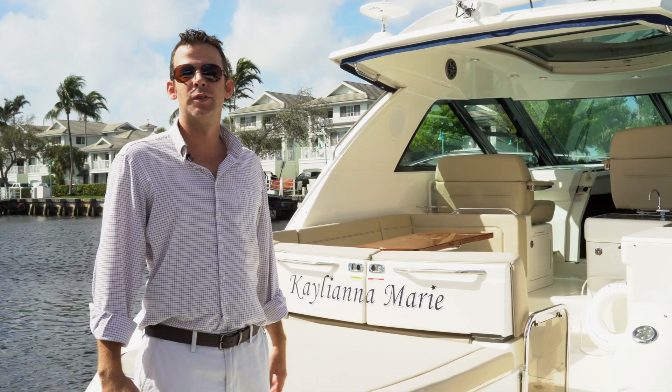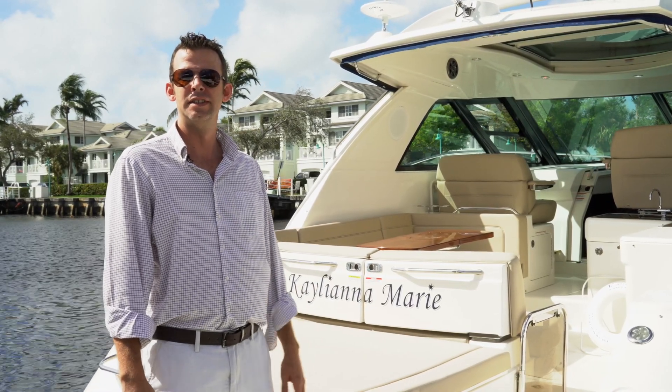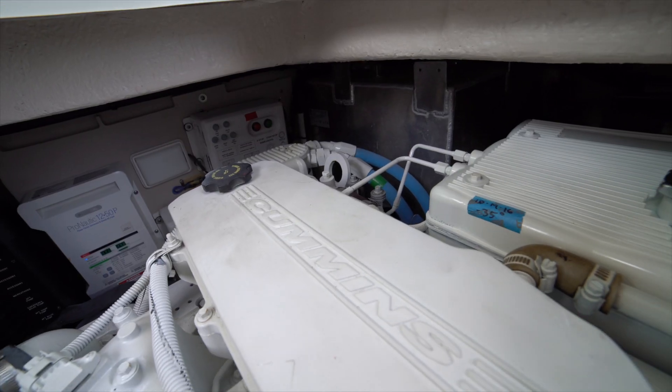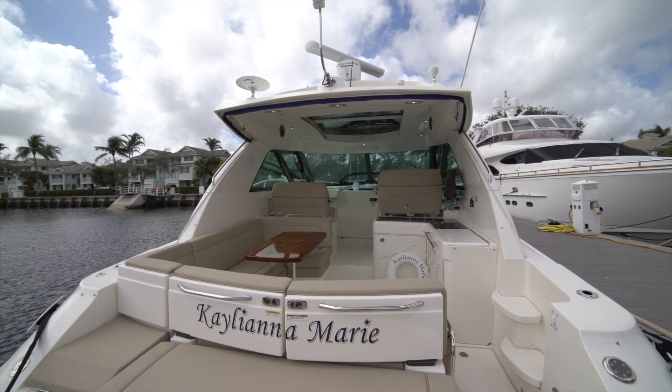Hi guys, Greg Halligan with 26 North Yachts. This is our newest listing — it's a 450 Sea Ray Sundancer. It's got Zeus pod-driven Cummins engines, 480s, great aft deck, plenty of seating, a little grill, a little wet bar. Let's go take a look.